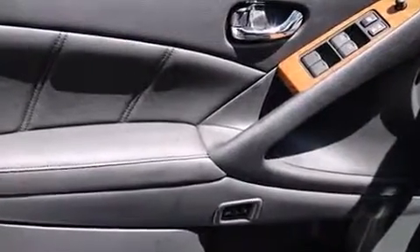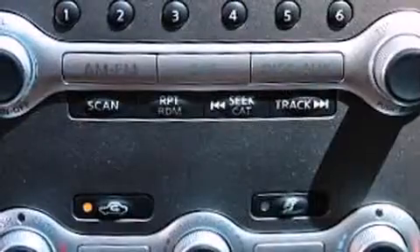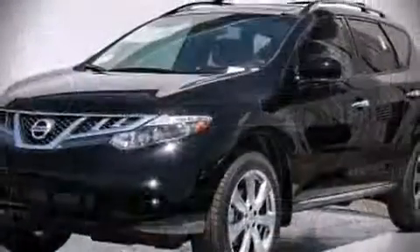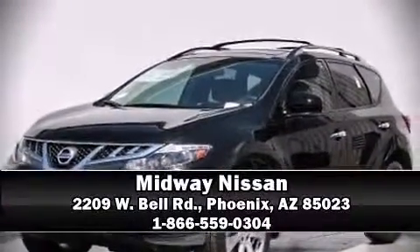Our team is professional and we offer a no pressure environment. Stop in and take a test drive.